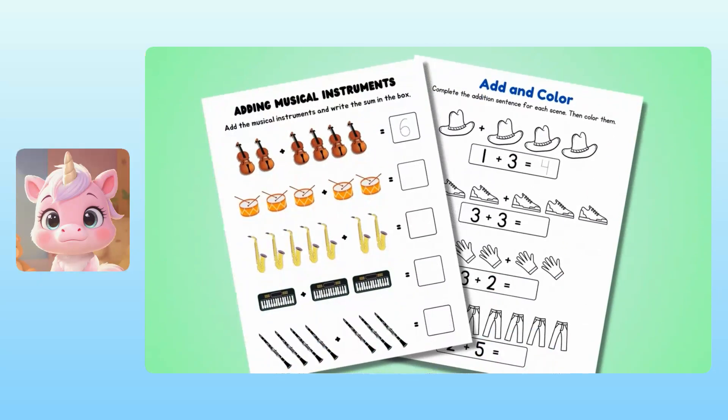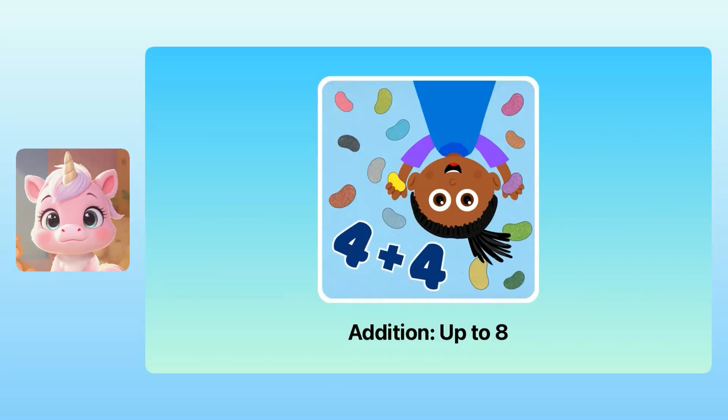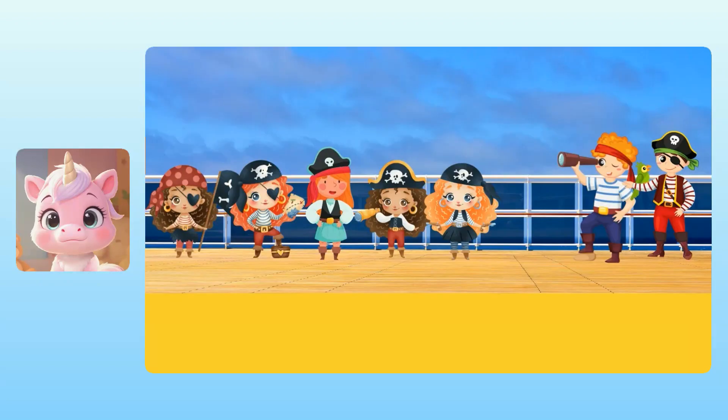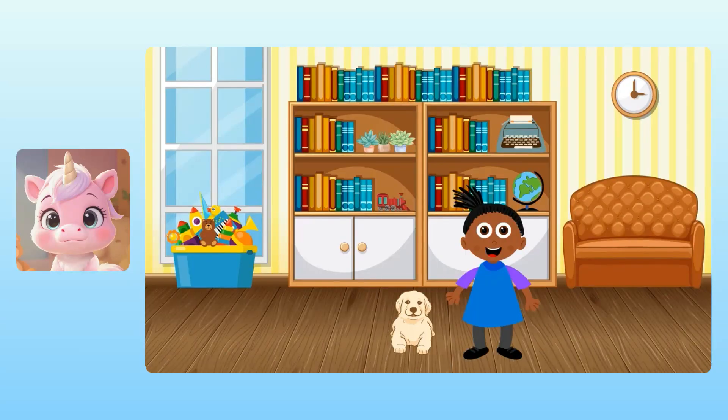Remember, you'll have some practice pages you can work on later. Just nicely ask someone at home to print them for you. The next lesson is called Addition Up to Eight. We'll do story problems involving ninjas — hi-ya! — and pirates. I'm looking forward to doing more adding with you soon. Take care, Yuna.